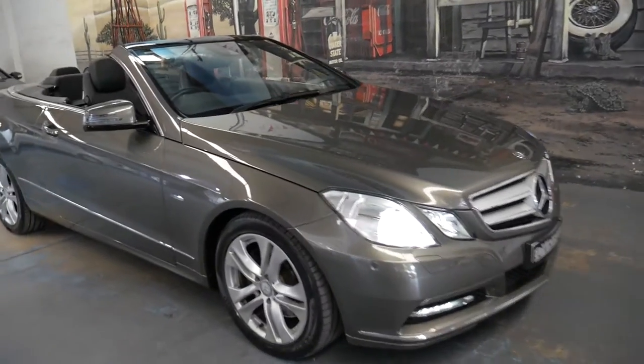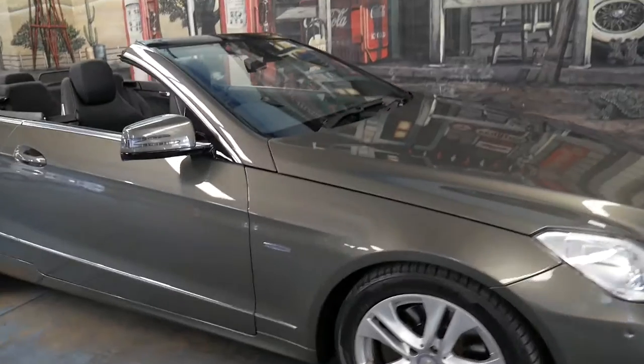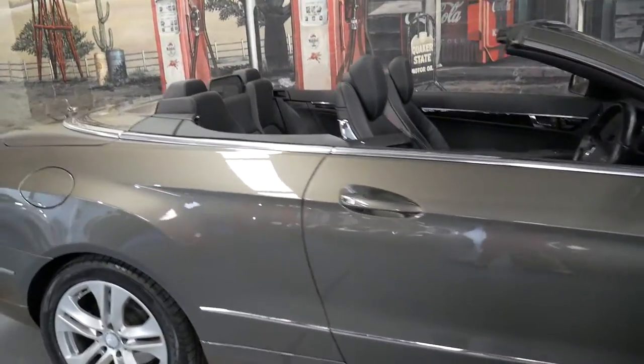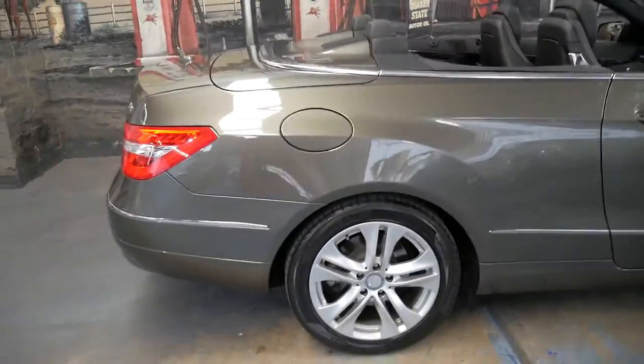Welcome to the Old Timer Centre. My name is Philip Tarrant and I'll be talking to you about this 2011 Mercedes-Benz E250 CDI.